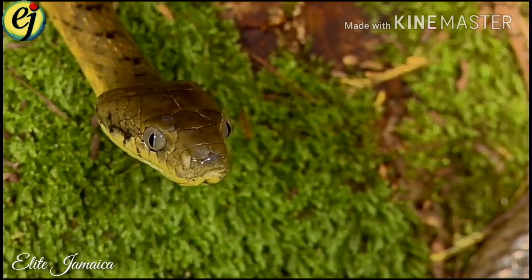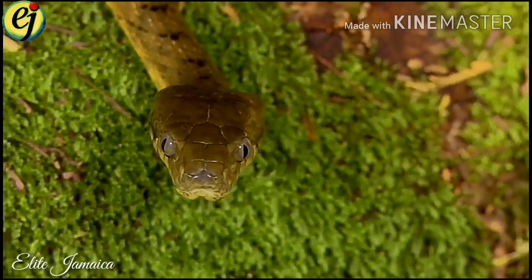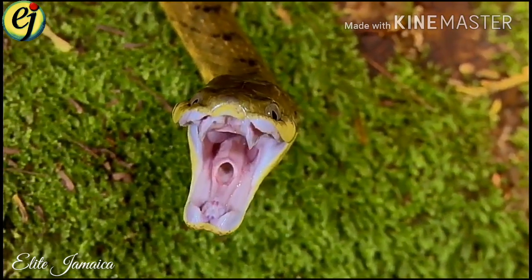Snakes in Jamaica. A tropical island nation in the Caribbean Sea, Jamaica is home to seven known species of snake, none of which are venomous.